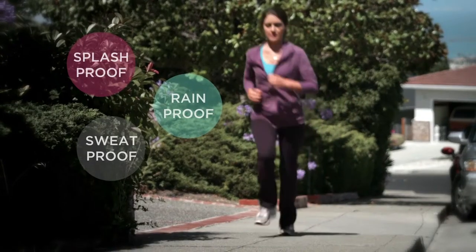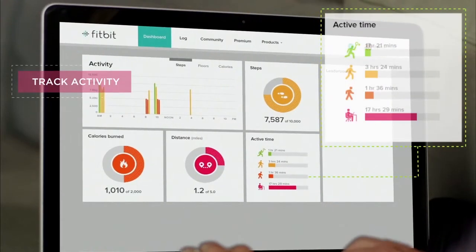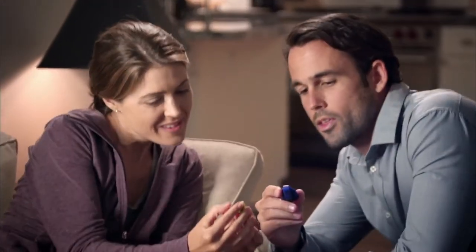It's splash, rain and sweat proof. Zip wirelessly syncs with your free online dashboard. You can track your activity trends, log food and workouts, see what badges you've earned and see how your friends are doing.